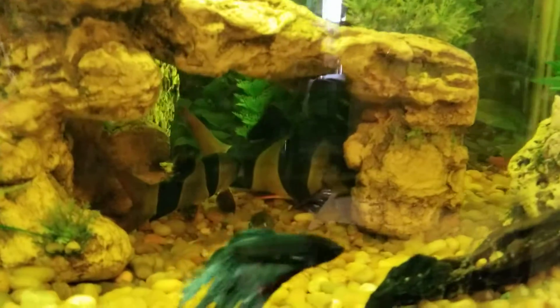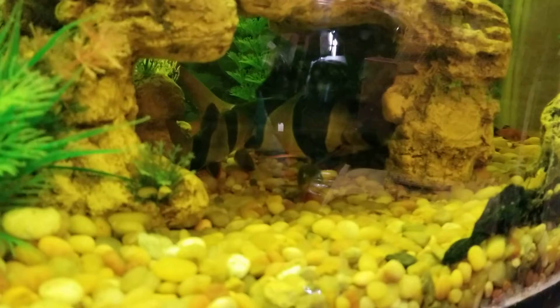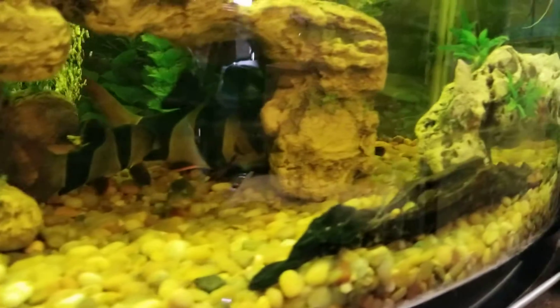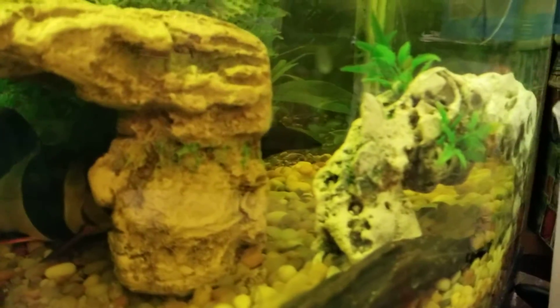But look at these clown loaches, that is a big guy right there. I'd say he's at least 7 inches to the tip of the tail maybe? And then she does have a male betta back there that you saw swimming. There he is.